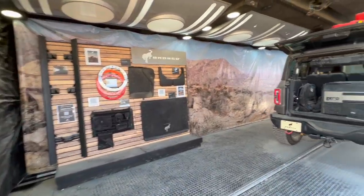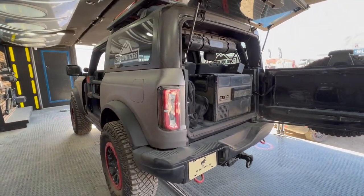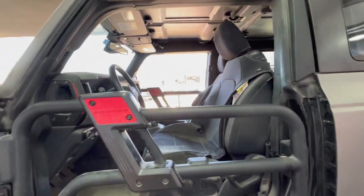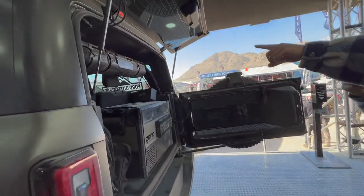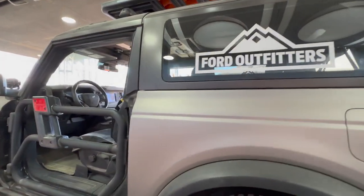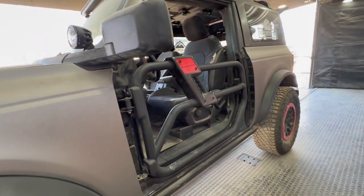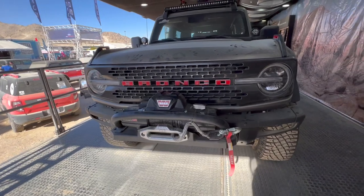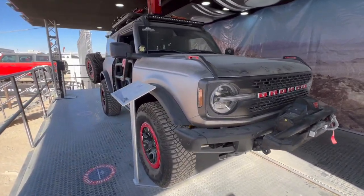All right guys, we're in the Bronco booth. Look how they set up this car - this is so nice. You can't see anything in the back. Nice freezer. Here's the tubular doors - that's the one I love, look at that with the wind.